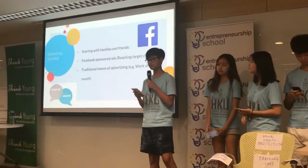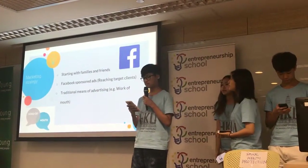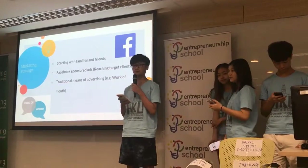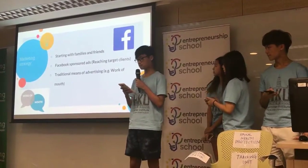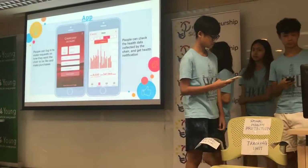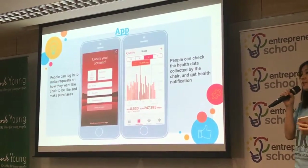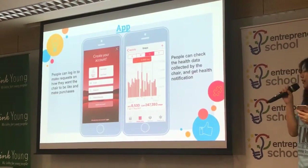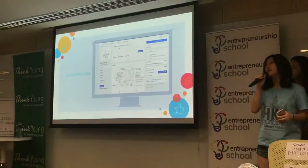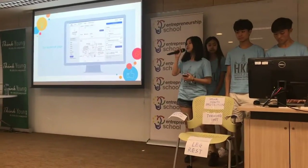For our market strategy, we plan to start promoting our product to friends and family. Since they are close to us, it is easy for us to start off the business, and it can also help promote our products to other people by word of mouth. We also plan to use Facebook ads to promote our products so people who need better chairs can know more about it. People who want to purchase our products can reach us through our app. This is the app that we created. People can log in, create their chairs how they want them to be, make purchases through the app, and check the health data collected by the chairs so they can receive health notifications and advice. We have also developed our Facebook page for promotion and hope to reach more people to make their own chairs.